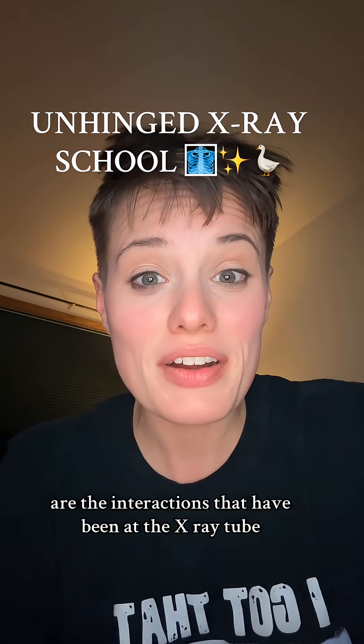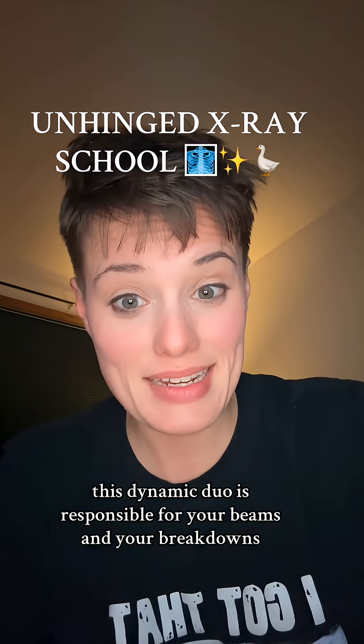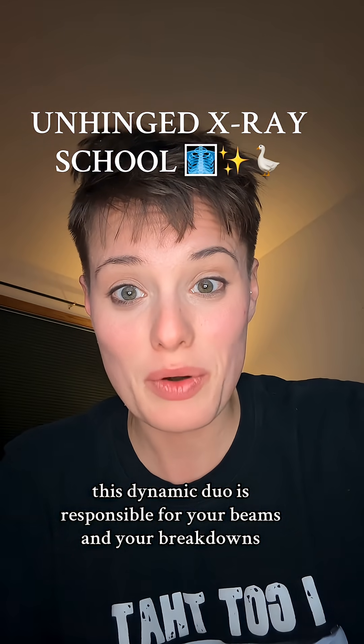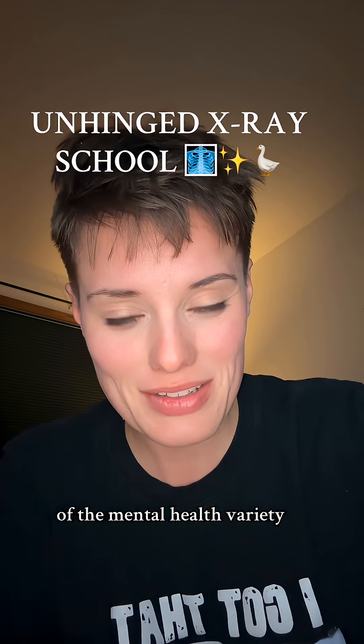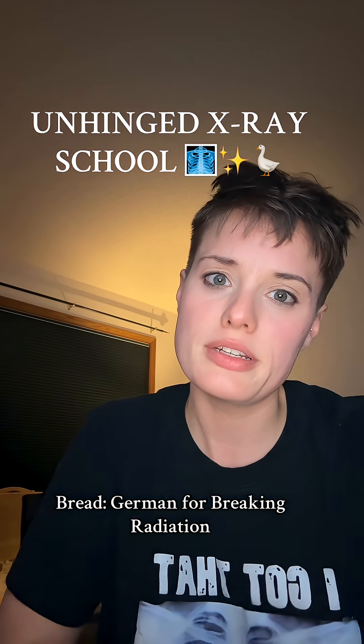Bremsstrahlung and Characteristic Radiation are the interactions that happen at the x-ray tube. This dynamic duo is responsible for your beams and your breakdowns of the mental health variety. Bremsstrahlung — German for 'breaking radiation.'